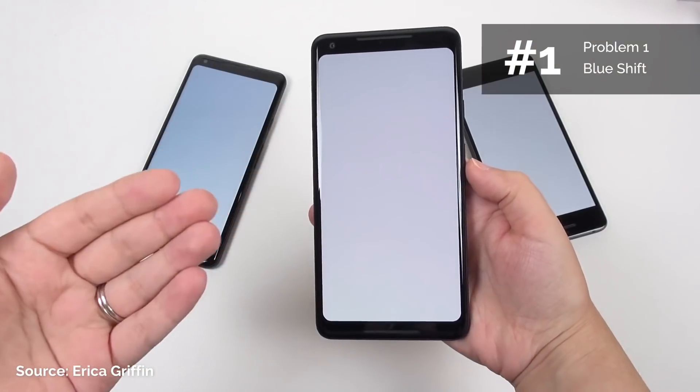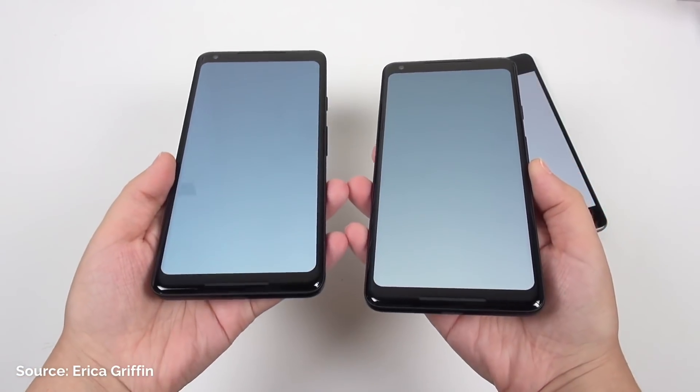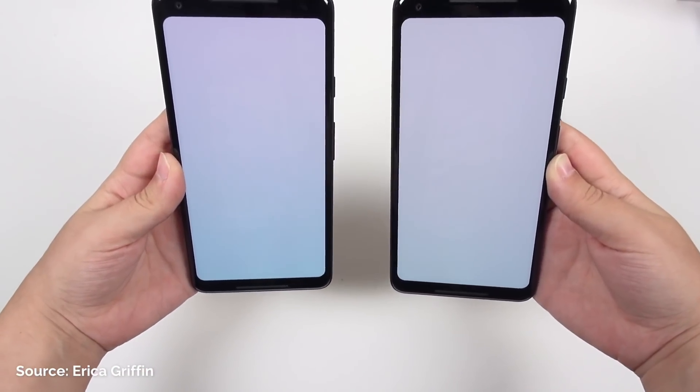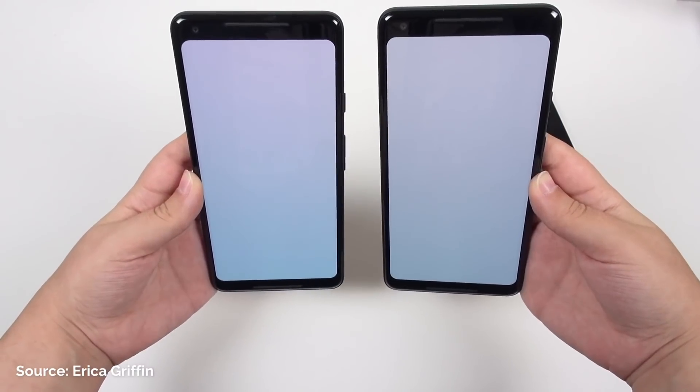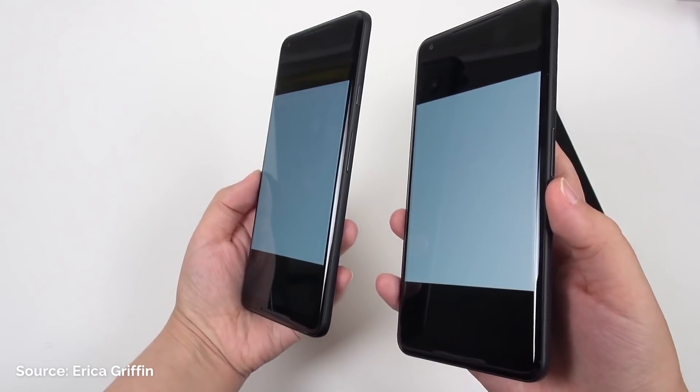Problem number one is blue shift. You're going to notice this the minute you power up the Pixel 2 XL for the first time. If you view the screen from any sort of angle instead of straight on, the colors are going to immediately shift and the screen is going to tint blue, and the greater the angle, the more extreme the tint. This is really obvious against whites or grays like those in the launcher or the browser.